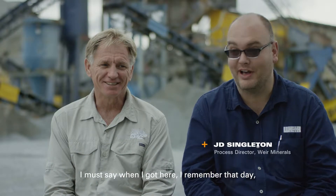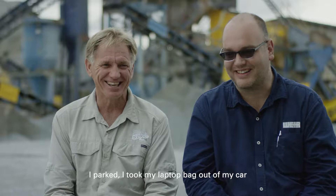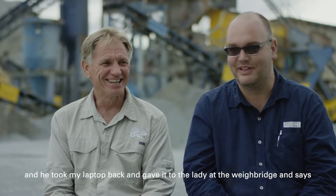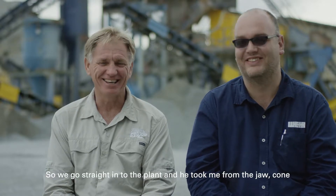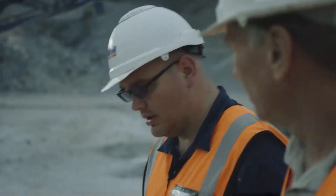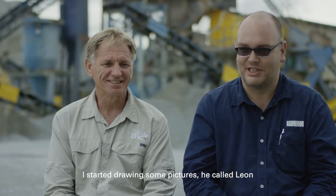I must say, when I got here, I remember that day. I parked, I took my laptop out of my car, and he took my laptop and gave it to the lady at the weighbridge. He said come, we walk. So he got straight into the plant and took me from the jaw cone to the washing section. Then we went to his office and I started drawing some pictures.